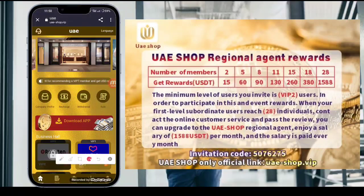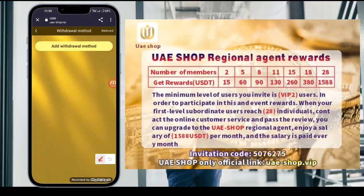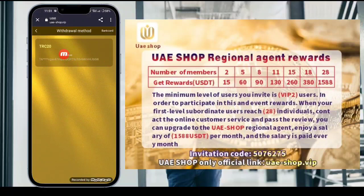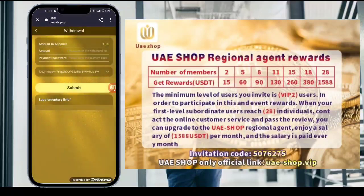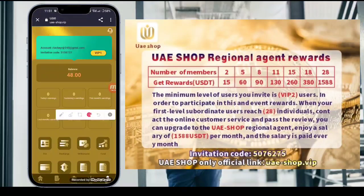Now I will tell you how to withdraw. Tap the withdrawal option. First, add your withdrawal method — tap to add, then fill in your receiving wallet address and transaction password. Once your wallet is added successfully, fill in your withdrawal amount and password, select your wallet, and submit. Your withdrawal application will be submitted successfully.